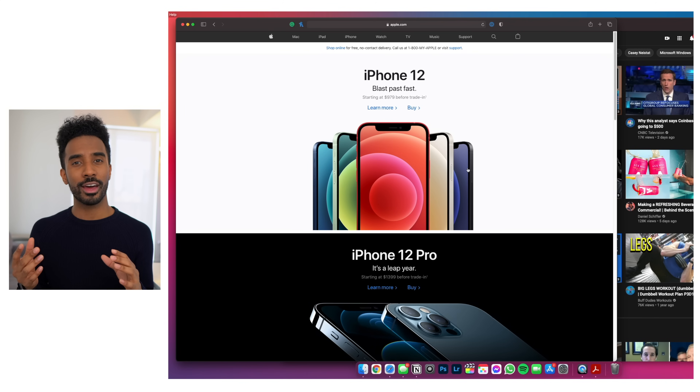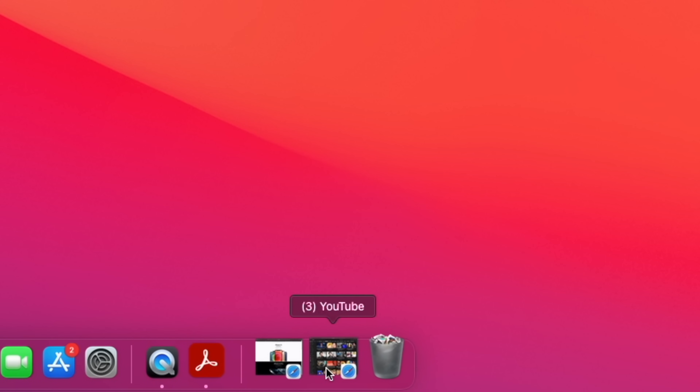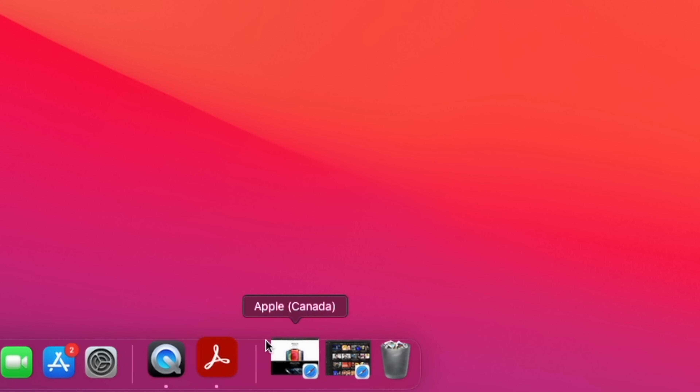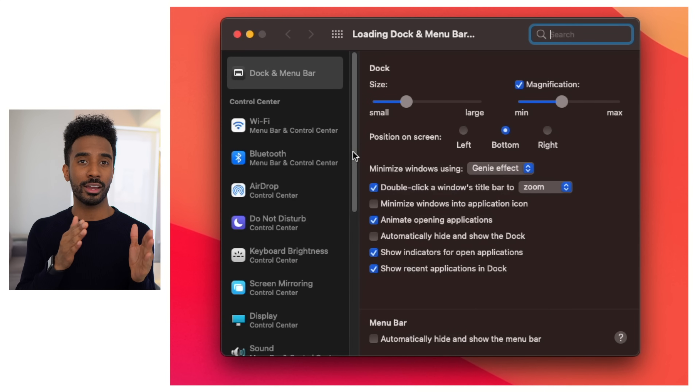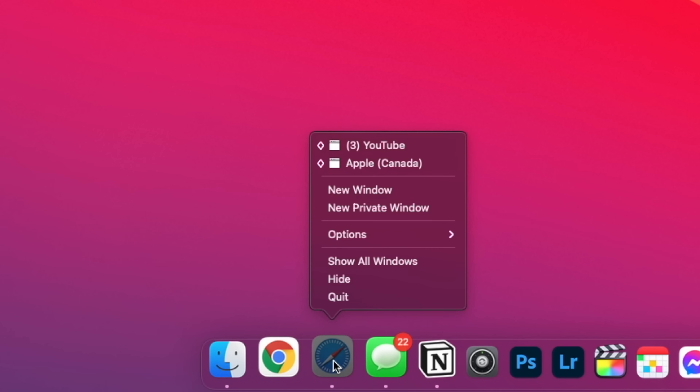The last thing you should change within System Preferences has to do with active and open windows. By default in macOS when you minimize a window it goes onto your dock as a preview, but when you're multitasking a lot you can very quickly fill up your dock and it starts to look cluttered. What I did is go into Dock and Menu Bar and enable Minimize Window into Application Icon. Now whenever I minimize windows it saves within the actual app icon itself, and if I want to access it I just right-click on the icon and press the window accordingly.